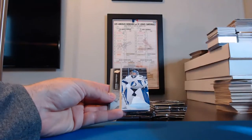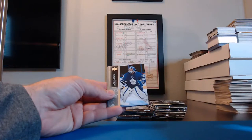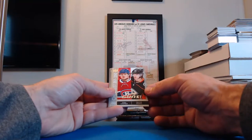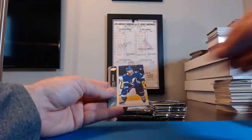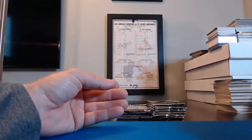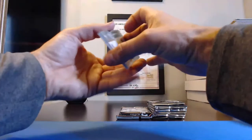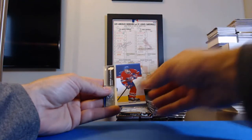Carter Hart, Flyers. Andrei Vasilevskiy, Lightning. Jack Campbell, Maple Leafs. Series One checklist — Young Guns — Cole Caufield and Trevor Zegras, that's going to go to Cole's team on the left. Tyler Johnson, Lightning. Jake Allen, Canadiens. Adam Fox, Rangers. Vladimir Tarasenko for the Blues.